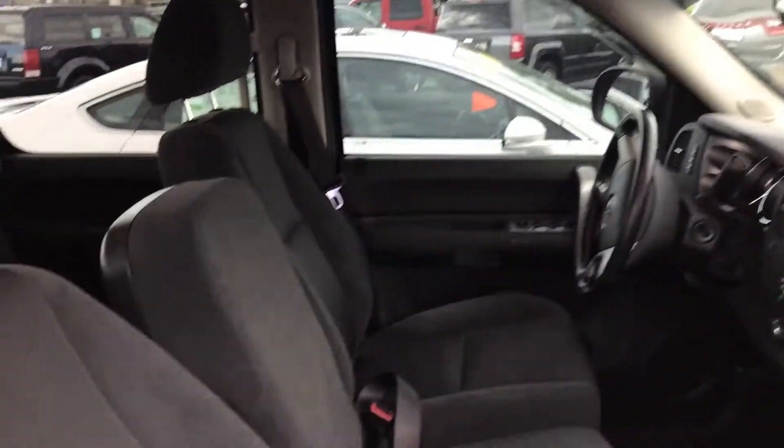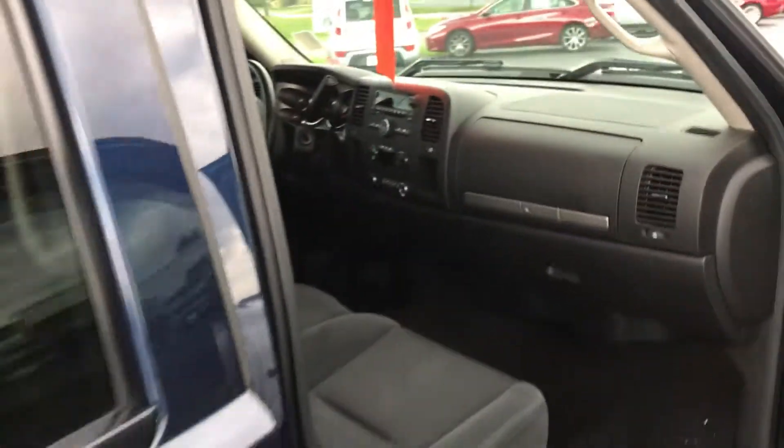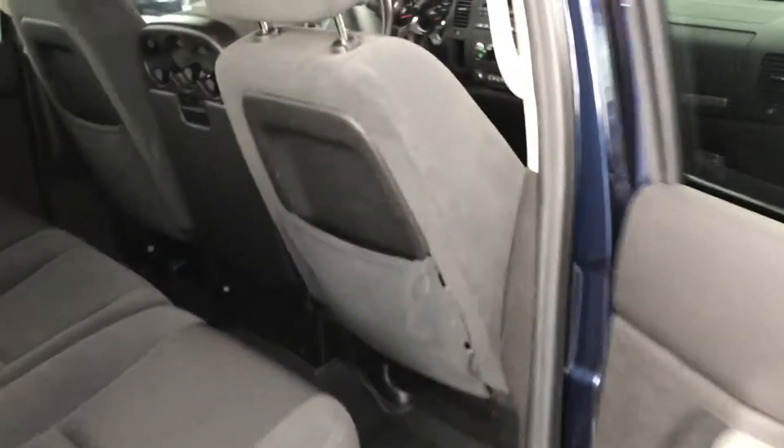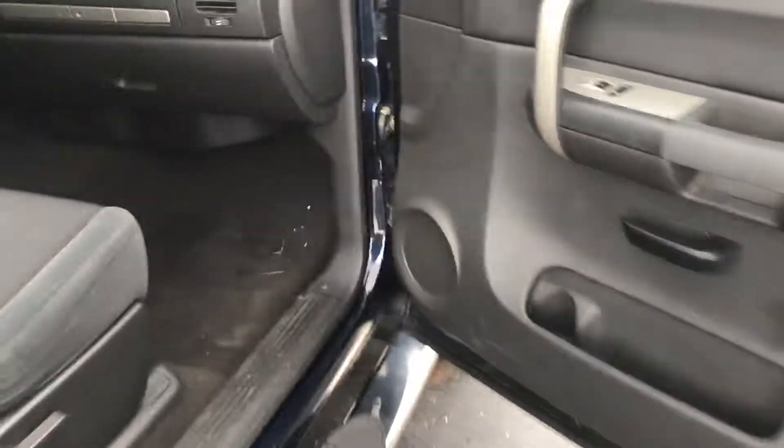Let's get a look at the interior. It's got the vent visors already installed, WeatherTech mat, and step tubes on the side.